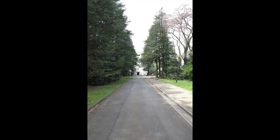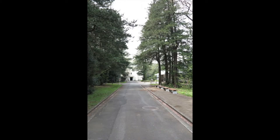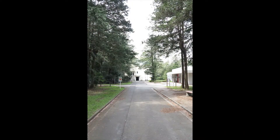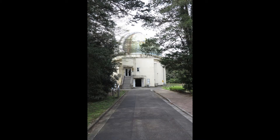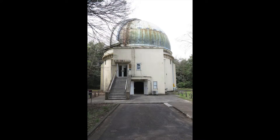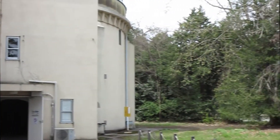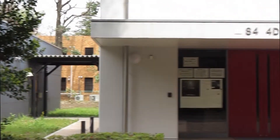Now we're going to the main 65 centimeter telescope. The campus was moved here after the big earthquake in the Kanto plain — that convinced them to move the telescopes and everything to Mitaka, where they've remained ever since. This is the observatory for the huge 65 centimeter refractor — I think it's a 10 meter focal length. You'll see it in a moment.